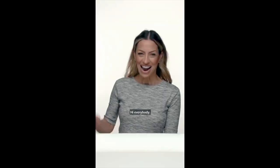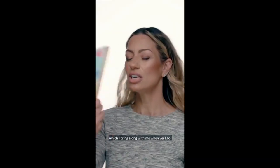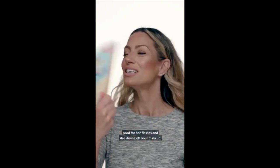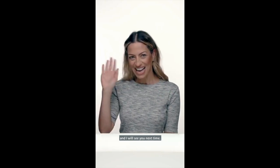Hi everybody, my name is Samantha and today I'm here with Sephora doing a glowy foundation look — stick around if you want to see how I got the glow over 50. Thanks so much for watching — I hope you guys learned something and like this look. Go ahead and leave me a comment below, and I will see you next time, bye!